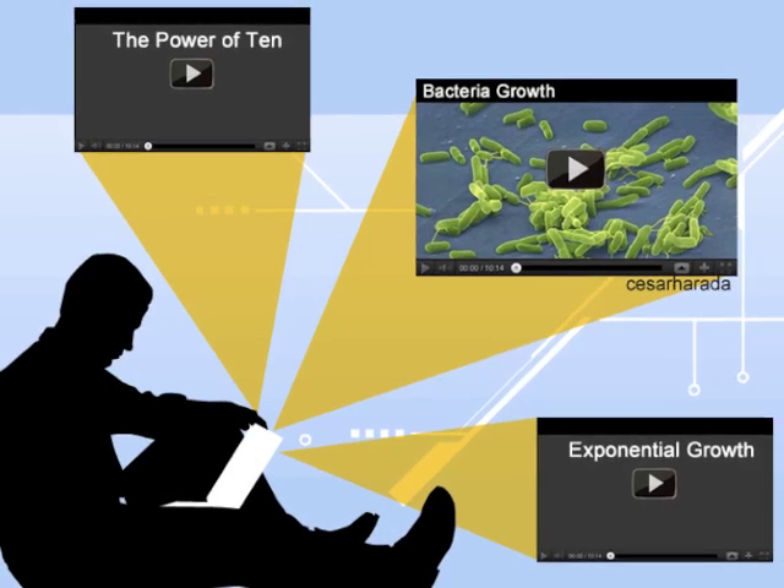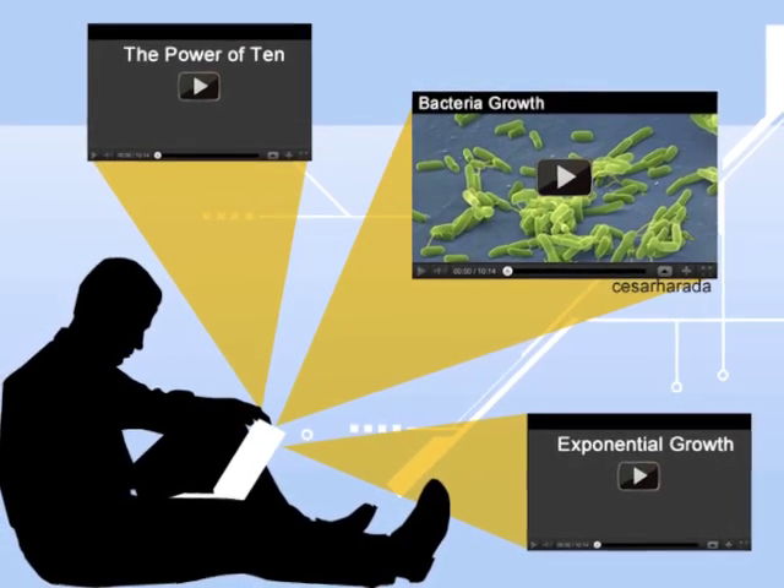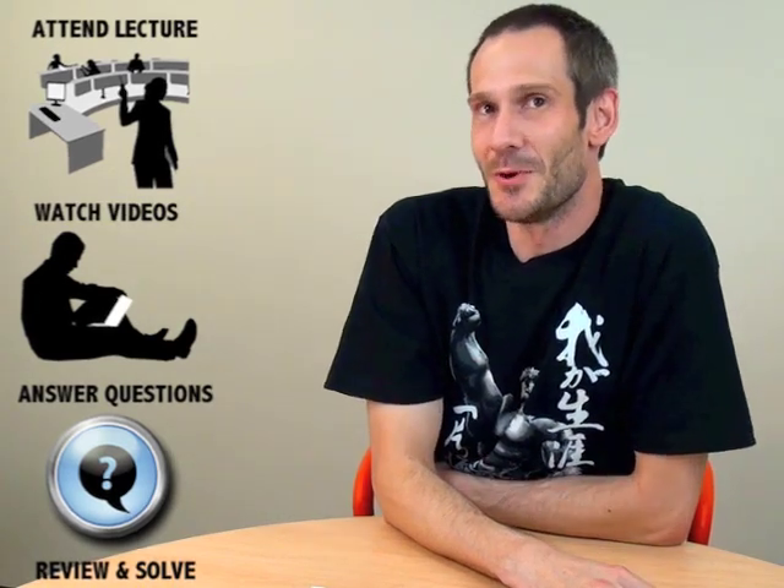We chose a mathematical concept and looked for online videos that put these concepts into practice — basically practical applications in the real world. We had four lectures where we first discussed the material. Then students were invited to watch online videos based on those exponential functions. After watching the videos, students were asked to complete questions based on them, and we then went over those questions in the following tutorial.